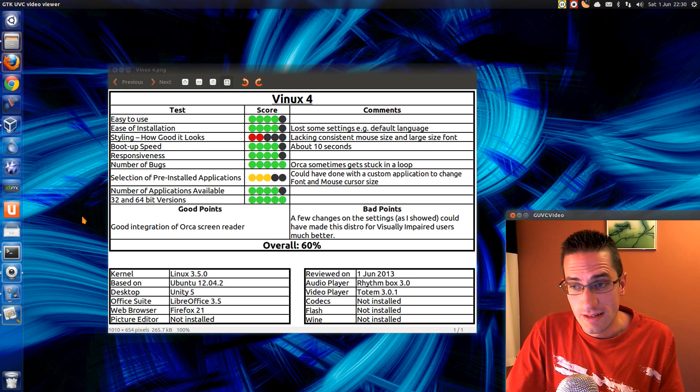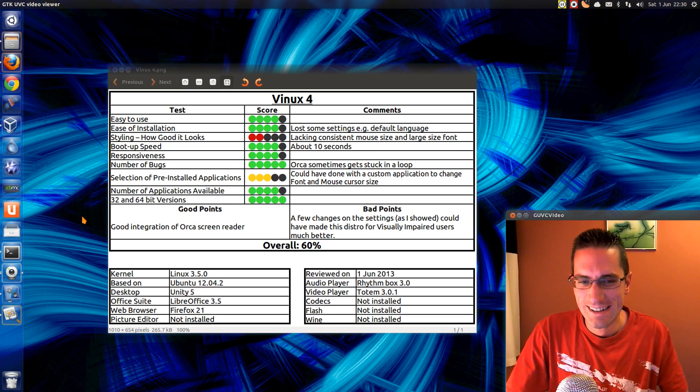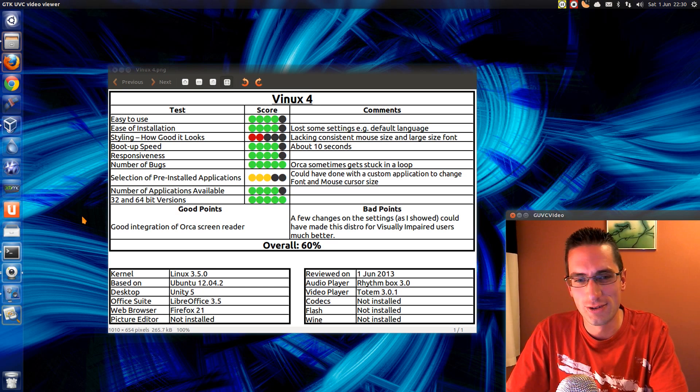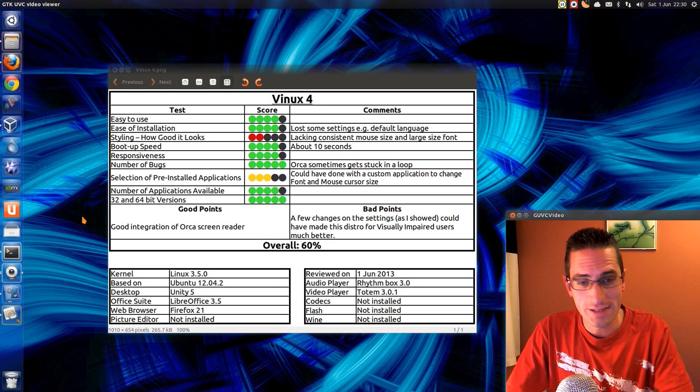The good points: there's good integration of the Orca screen reader. I've not really seen the screen reader integrated quite so well within an Ubuntu or Linux distro before. The bad points: as I showed at the beginning, a few little changes could have made all the difference and I would have scored this distro a lot better. Overall though, I've given it 60%, which I'm a bit disappointed and sad about. Thanks for watching. See you later.